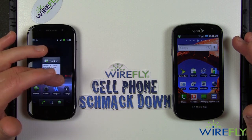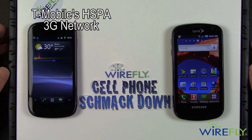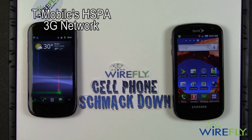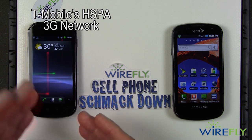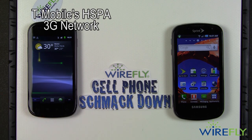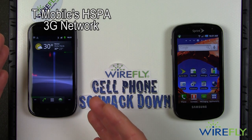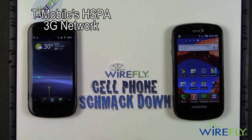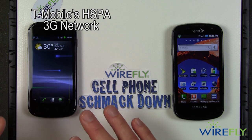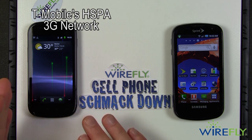The Nexus S runs on T-Mobile's HSPA 3G network, which provides very nice 3G speeds. I have seen download speeds in the 3 megabit range on the Nexus S — 3 megabits for internet downloading is a very nice speed. It also has a wonderful Wi-Fi tethering capability, so you can make it a Wi-Fi hotspot. I took it home and it worked absolutely perfectly. When you're in a spot with good 3G reception on T-Mobile, the Wi-Fi hotspot is really very nice.